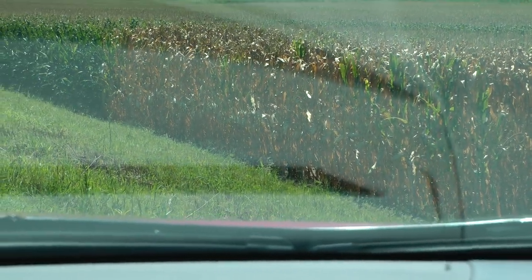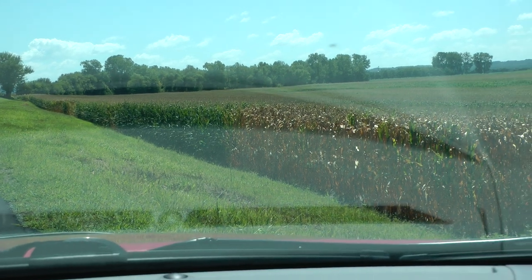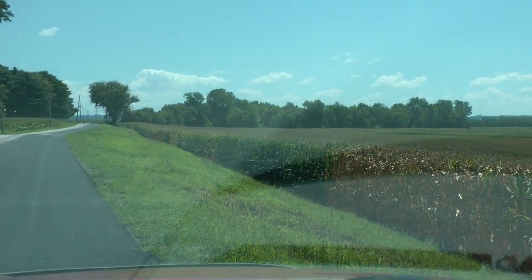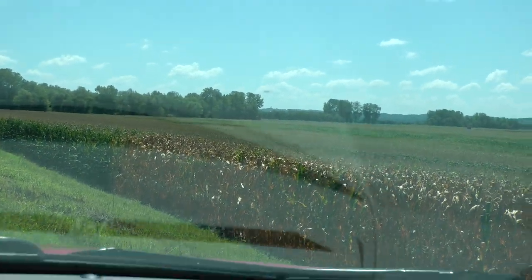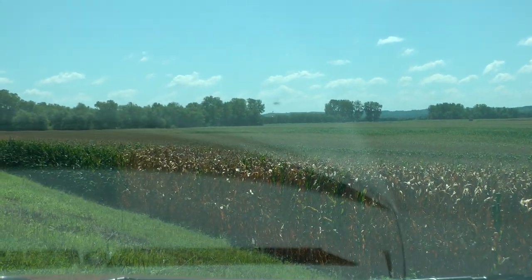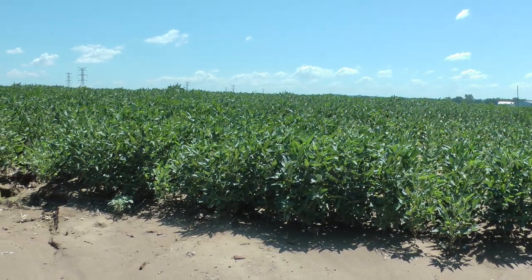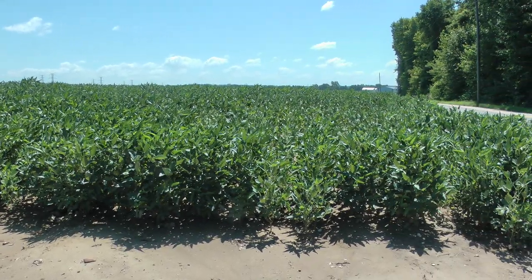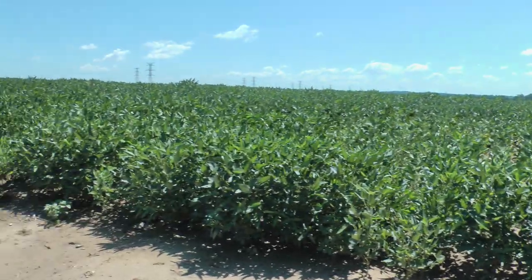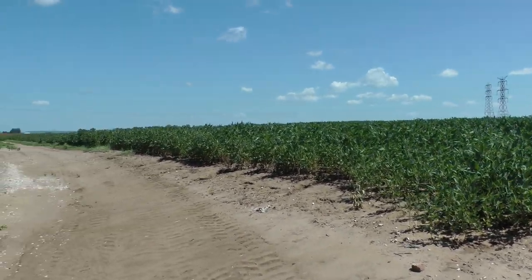It's on both sides of the road here. These are Missouri soybeans along Tower Line Road, just off of H and north of 370 in St. Charles County.